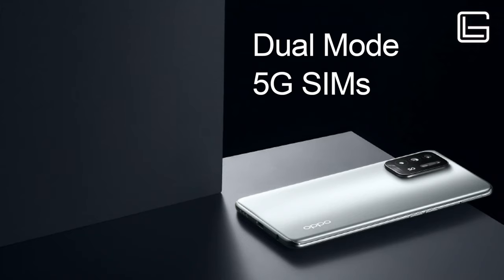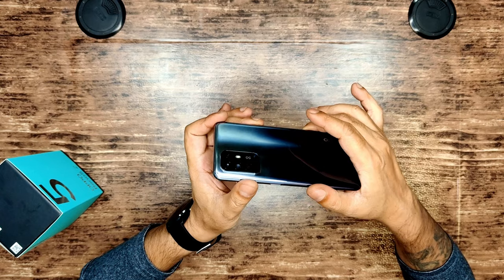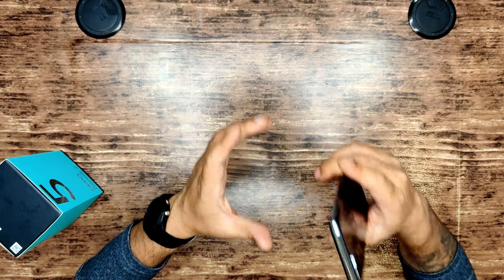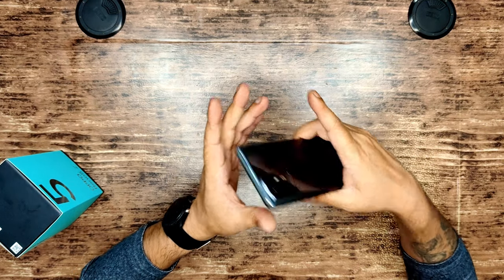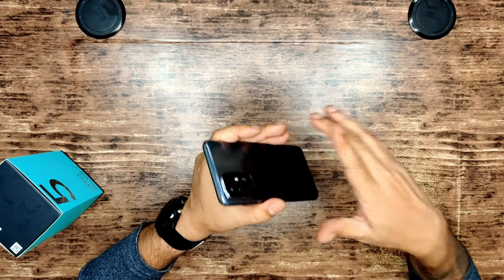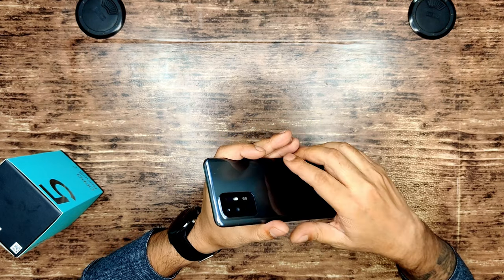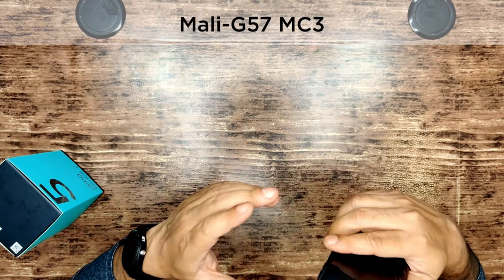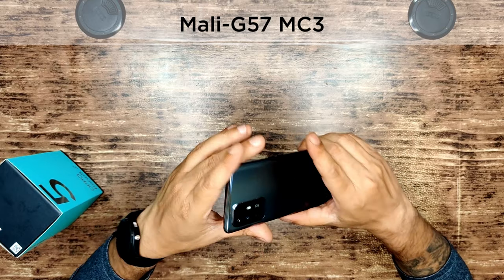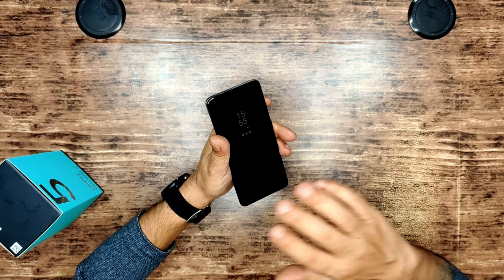This processor gives you dual SIM support with dual-mode 5G, meaning both SIM cards can operate at a 5G level — absolutely brilliant. It's octa-core: 2x 2.4GHz Cortex-A76 processors and 6x 2GHz Cortex-A55 processors — eight cores of super power in your hand. For the GPU, it's got Mali-G57 MC3 to give you amazing visual performance.